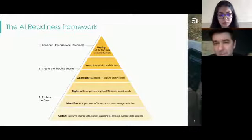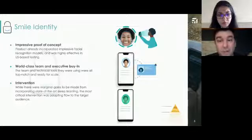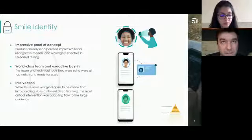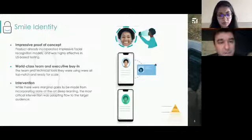The exciting part is three case studies that show how different levels of AI readiness can appear. Smile Identity is one example — a facial recognition application that uses optical character recognition to extract features from a driver's license, and can perform KYC flows with financial institutions and authentication flows with any institution. They came out with a very impressive proof of concept, leveraging modern facial recognition technology and were highly effective in US-based testing. They had a world-class data science team ready to go and buy-in from the executive level — critical enabling factors.